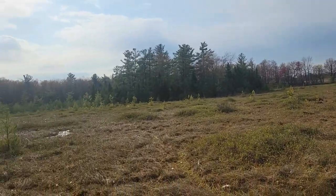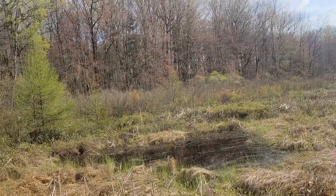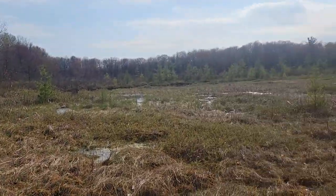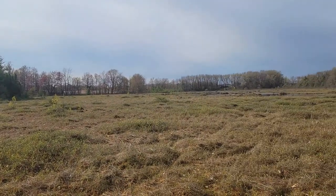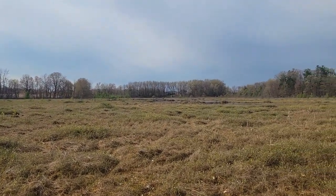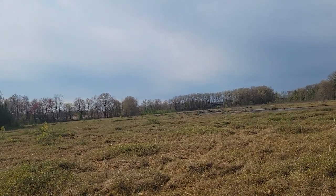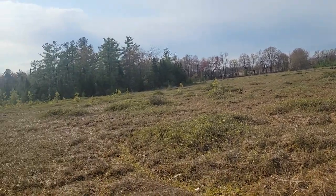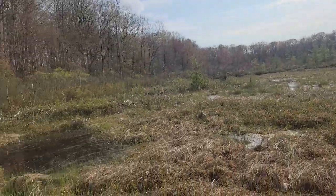Look at this landscape — this is a sphagnum bog, and this particular bog is very high quality. I know the history of this place specifically, and this bog has been untouched since European colonization, which is very rare for any ecosystem in lower Michigan.